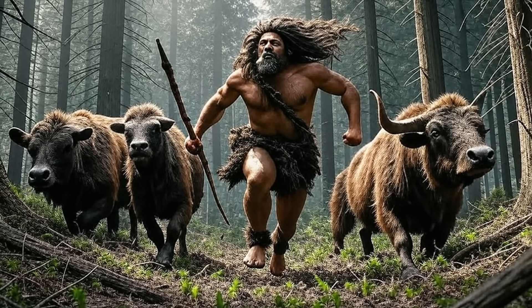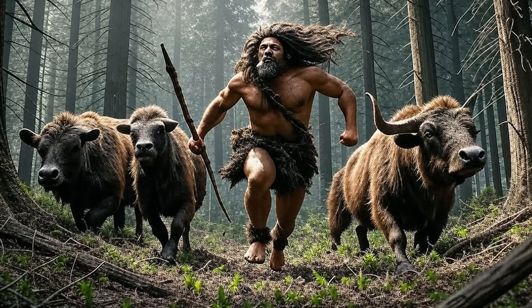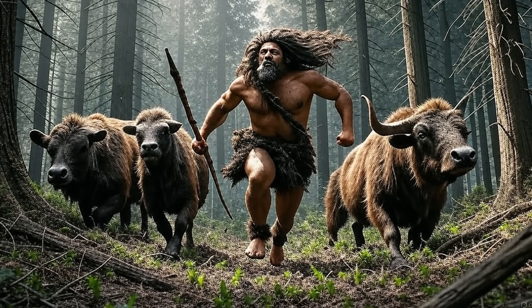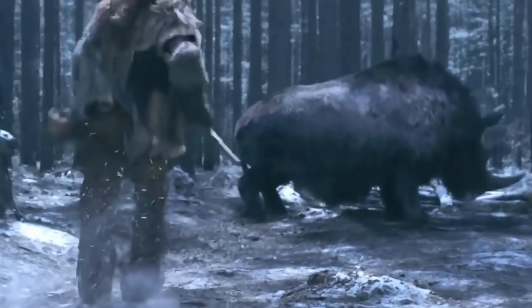In Java Man, the brow ridge is exceptionally thick and projecting, forming a continuous bar above the orbits. This feature likely served multiple functions, with a primary role as a biomechanical counter to stresses imposed by both jaw and neck muscles. The frontal bone, where the brow ridge sits, experiences compressive forces during activities like chewing or head movement.